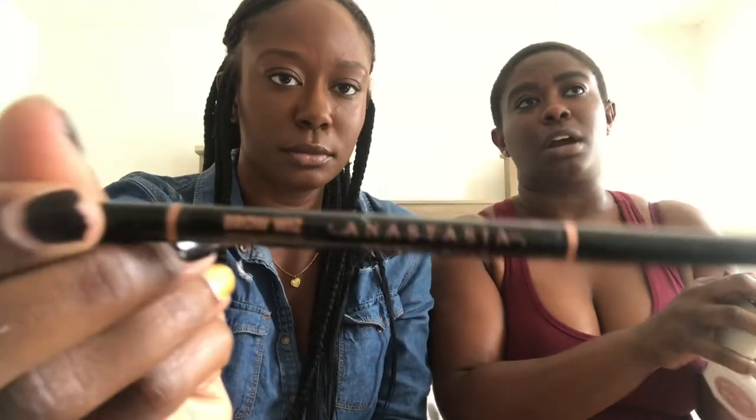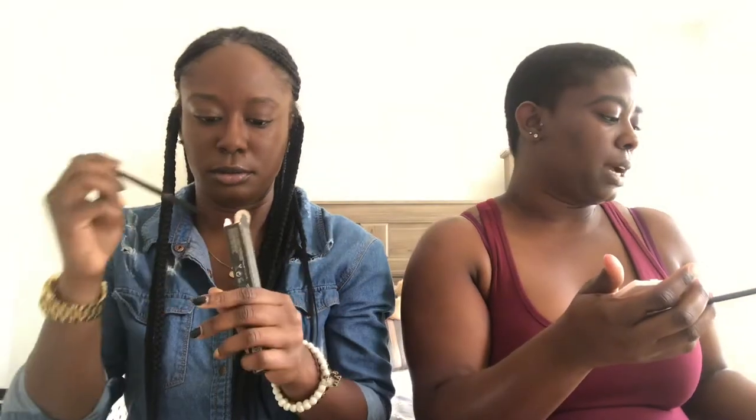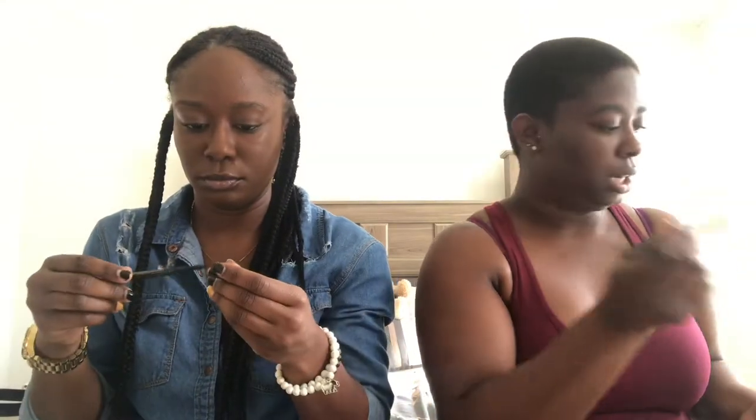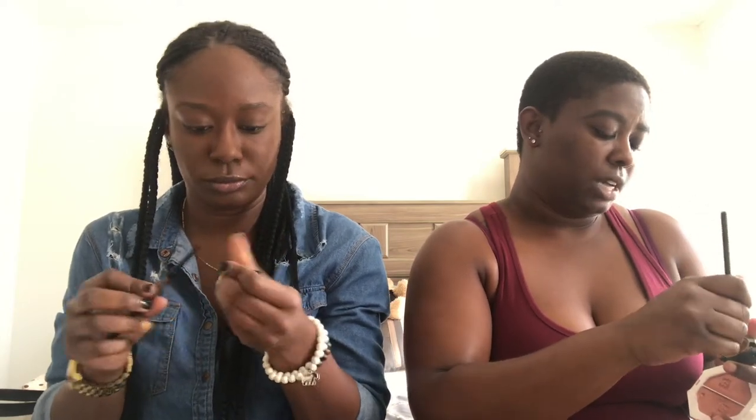I use Anastasia Beverly Hills Brow Wiz in the color Ebony — that's what I use too, sorry I didn't mention that. I'm about to conceal my eyebrows now. I use a MAC angle brush — I think it's the 263 or 283 — and a concealer sealer. I don't actually know what concealer this is, so when I go to repurchase it I won't know what to get since I'm hitting pan.